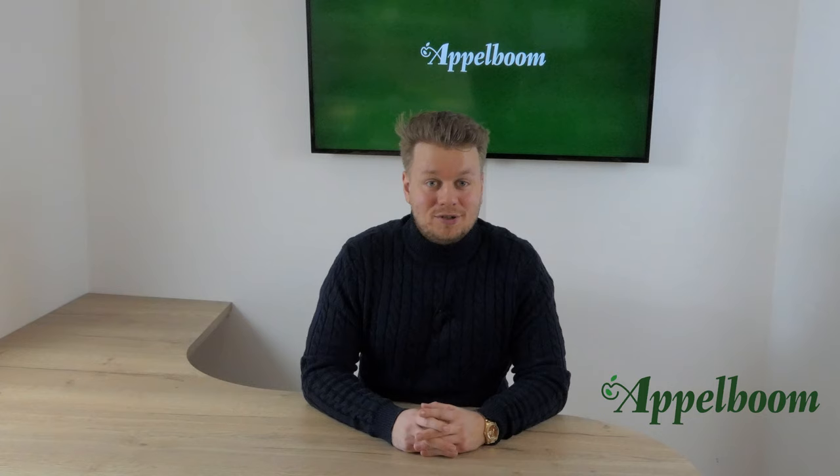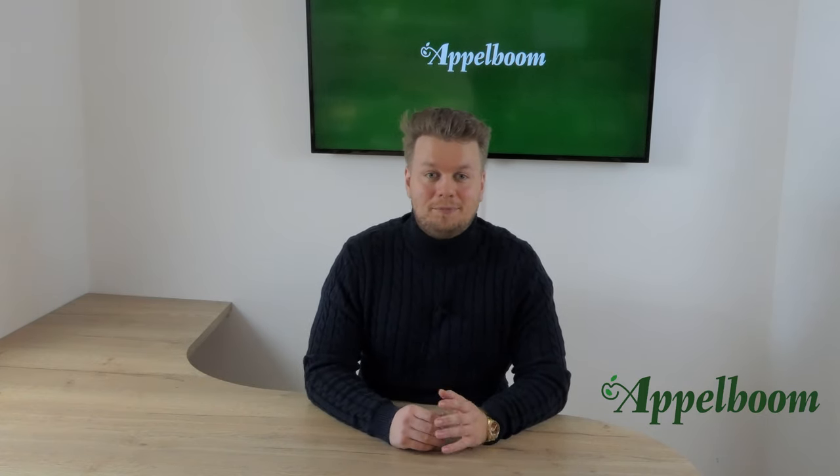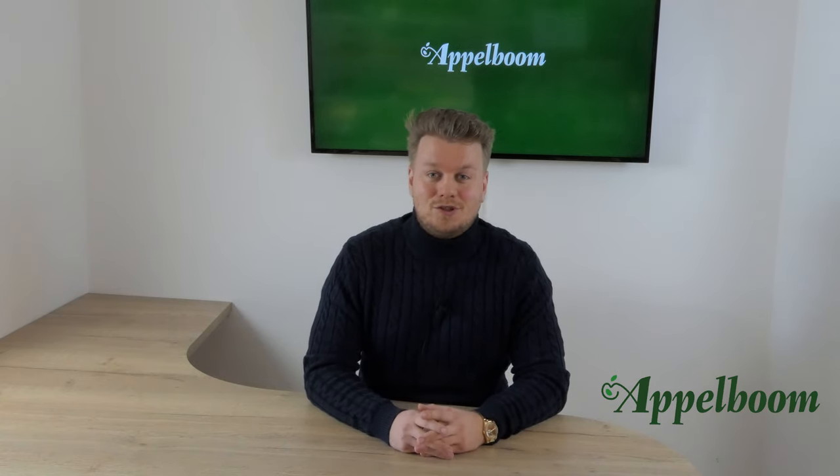Hello and welcome to another episode of the Top 3 Pens series. My name is Joost Oppenbom and every Monday we post a new video about the personal Top 3 Pens of Penfluencers. If you don't want to miss out on a video, subscribe to our channel.